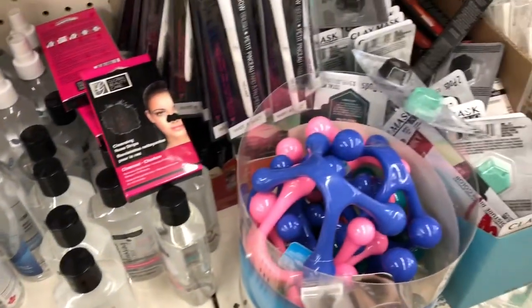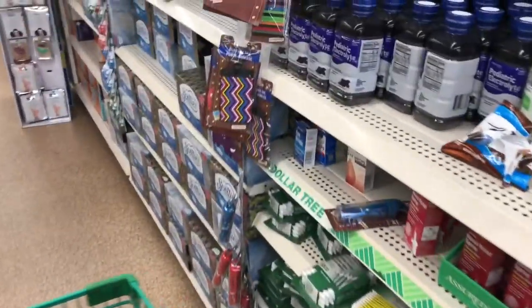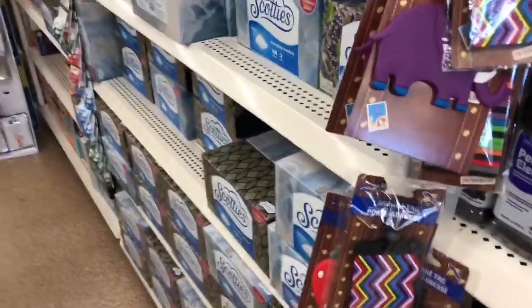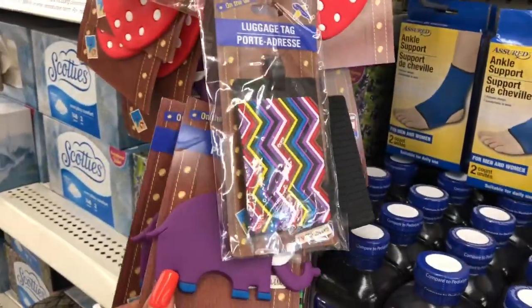I'm now at the other Dollar Tree — the last one I was at was near the senior center so I couldn't really talk too loud. I hope you guys can hear me now. I have these items here, and I see that they have the Global Beauty Care items.